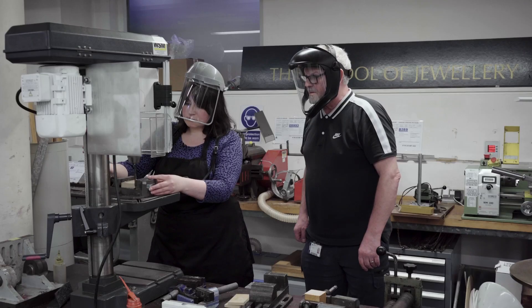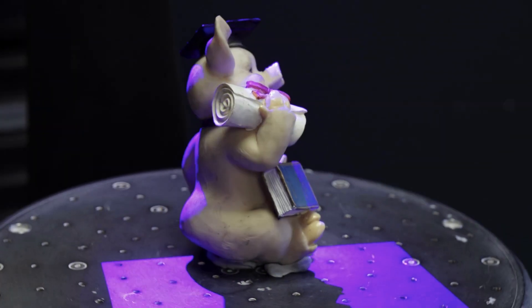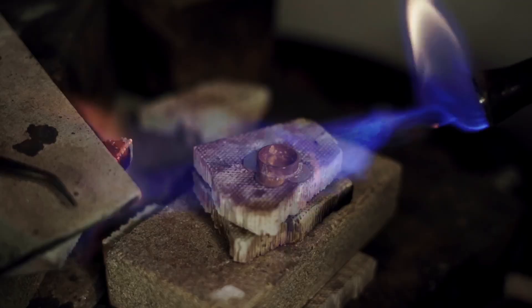Students are always supervised by expert technicians and you will receive training before using any of this equipment. There is also state-of-the-art 3D scanning and printing available in the dedicated space we call the Tech Hub. There are so many different processes and methods you can explore using industry standard equipment, including casting.